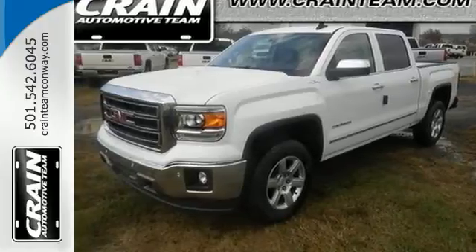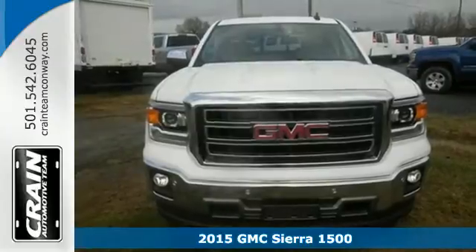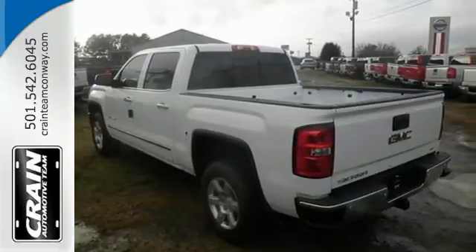It's a 2015 GMC Sierra 1500. Comfort, convenience, power and performance. For most trucks these are ideals, but for this truck it's an undeniable reality.